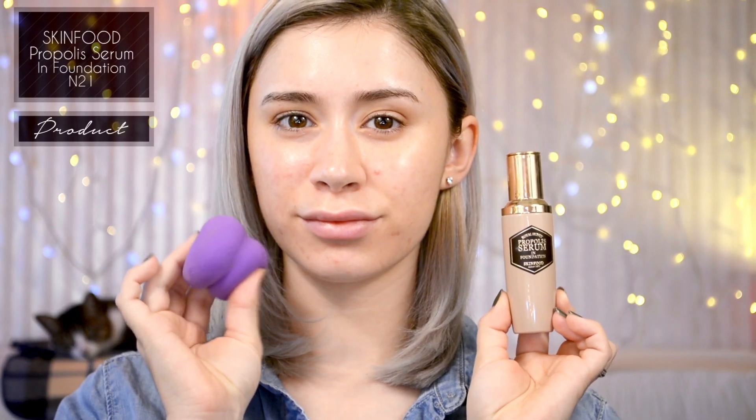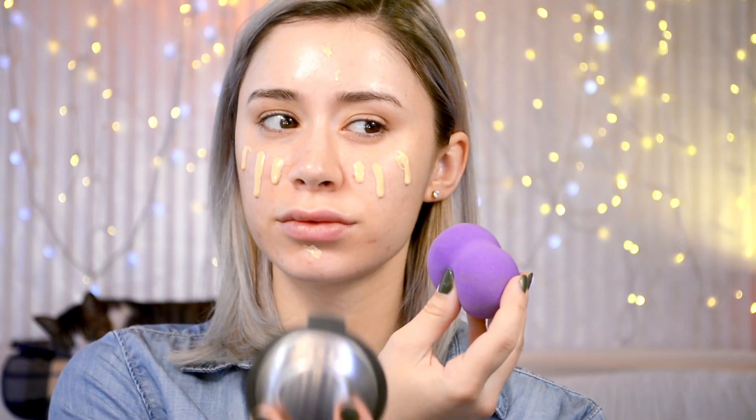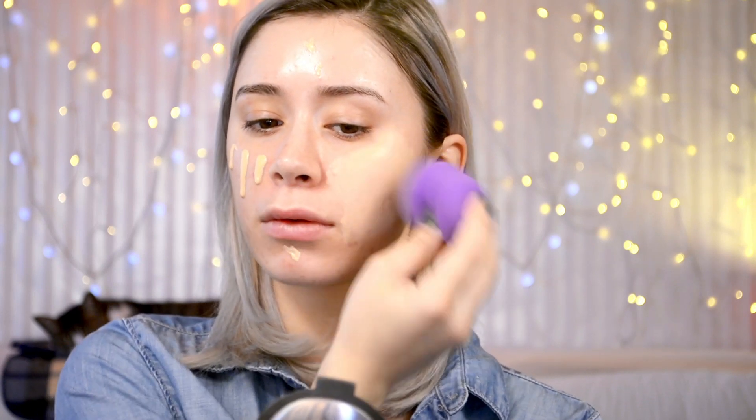Hello everyone, so today we're doing this Hailey Baldwin inspired look. To start off, going right into the skin, I'm taking this new Skin Food foundation called Propolis Foundation Serum. As you can see, it has an eyedropper applicator and the formula is actually really hydrating and has fairly decent light to medium coverage. I've been loving this lately, so taking a few pumps and applying it mostly to my cheeks.